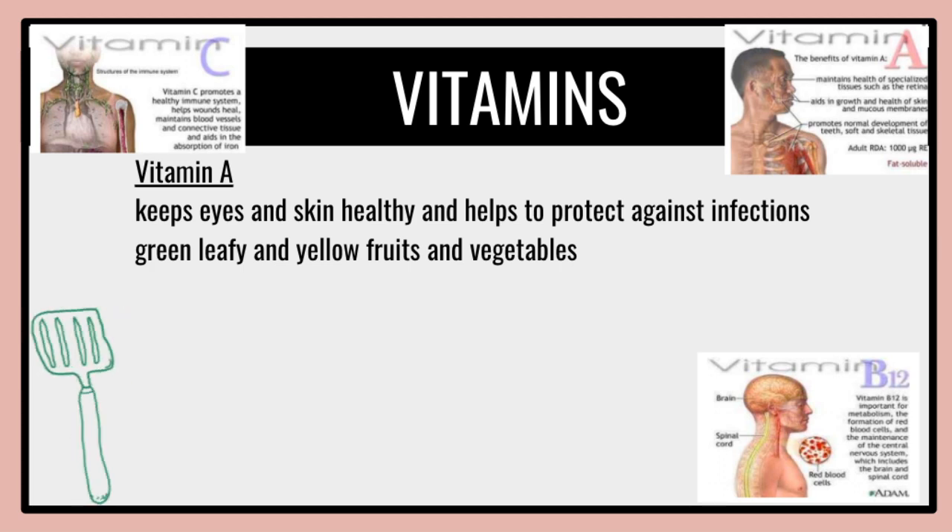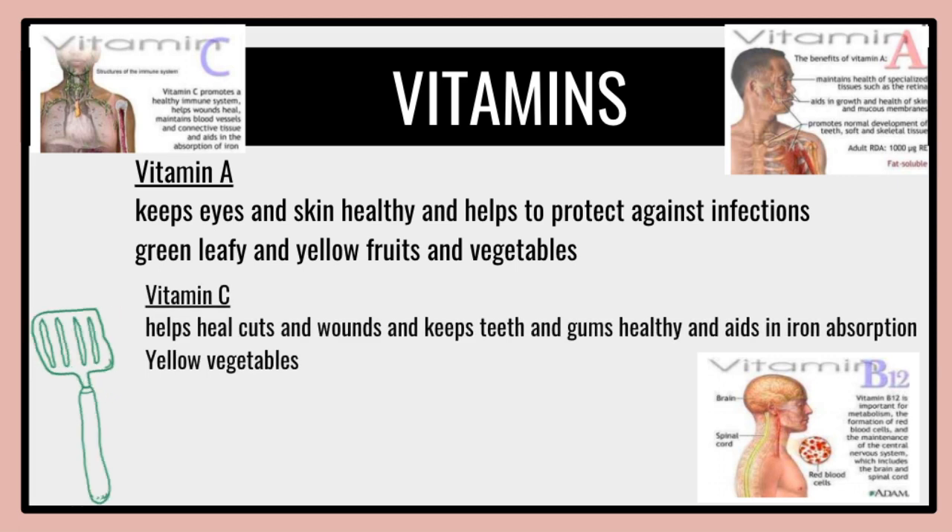For vitamin C, it helps heal cuts and wounds, keeps the teeth and gums healthy, and aids in iron absorption. Examples include yellow vegetables such as cabbage, bell peppers, lettuce, potatoes, and dark green and yellow vegetables. Vitamin C promotes a healthy immune system and maintains blood vessels and connective tissues.